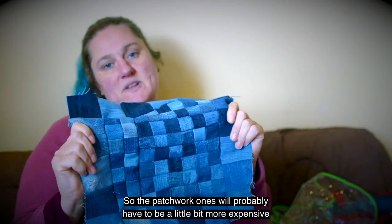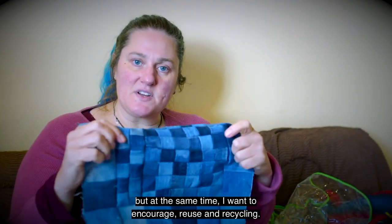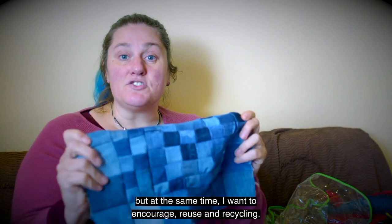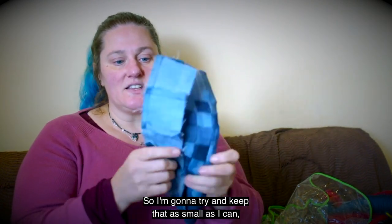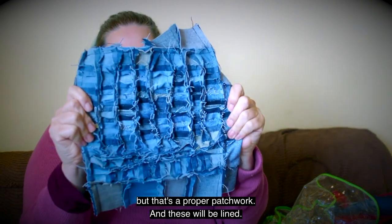The patchwork ones will probably have to be a little bit more expensive simply because they take me a little bit more time. But at the same time I want to encourage reuse and recycling, so I'm going to try and keep the price as small as I can. That's a proper patchwork, and these will be lined.